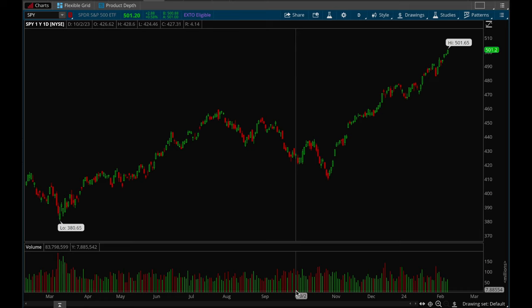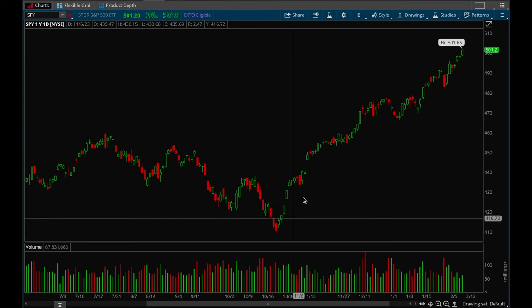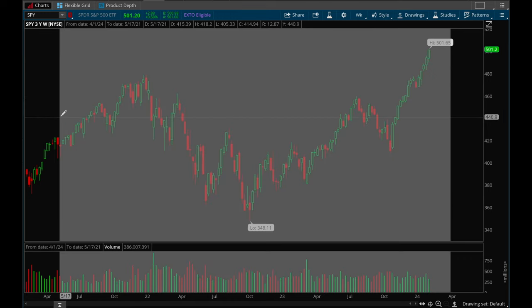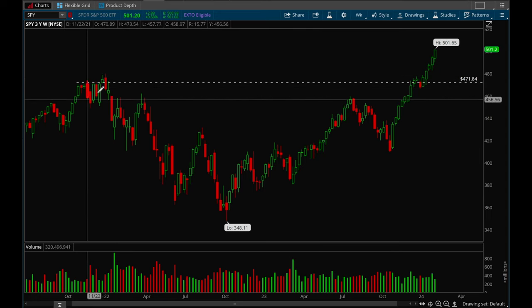Hey guys, this is Hydra from XTrades back with another weekly video. As usual, we'll start off looking at the indices. Starting with SPY, it had a pretty insane run since those October lows. This week we had another very strong week and we finally broke that 500 level. Overall SPY is looking really really strong — this was the previous all-time high, we got there, pulled back in, we tested, and then...